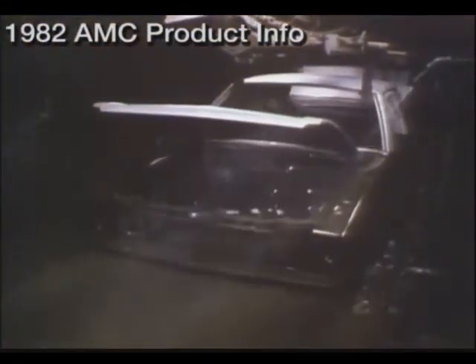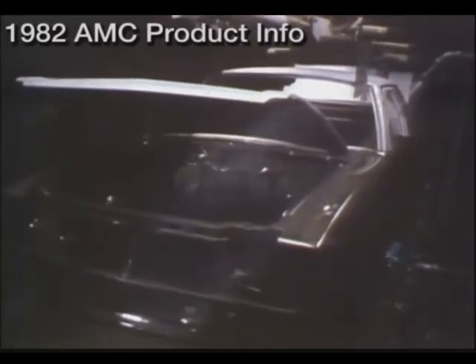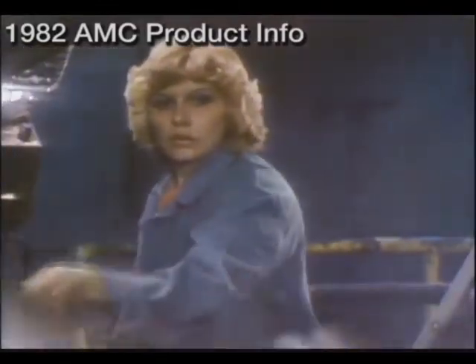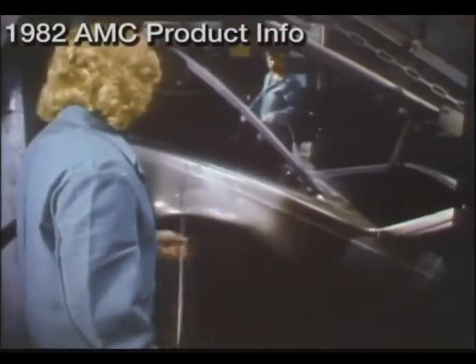The next step is to send the body shell through a deep-dip, epoxy-based primer that coats every exposed surface. This is one of the oldest methods of protection in the industry, and we were the originators way back in the days of the Rambler. Even now, we remain one of the few manufacturers to use this time-proven epoxy process.